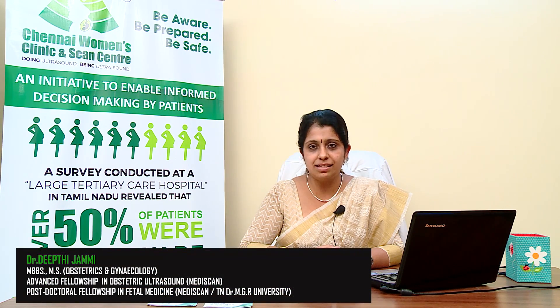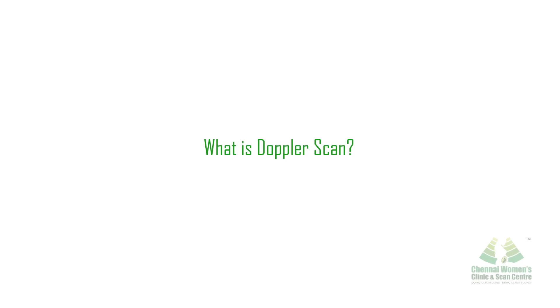Hello, welcome to my video on Doppler. This is part of our series called 'Be Aware, Be Prepared, Be Safe' — an initiative to enable informed decision-making by patients. Doppler ultrasound test is conducted usually during the second and third trimesters of pregnancy.